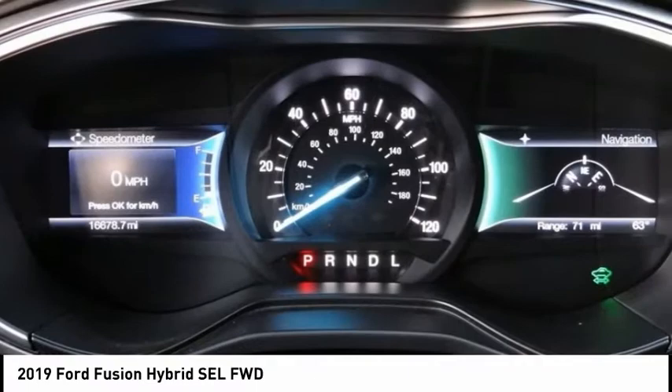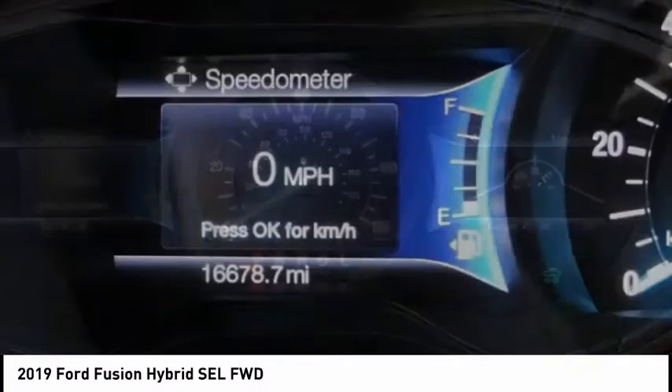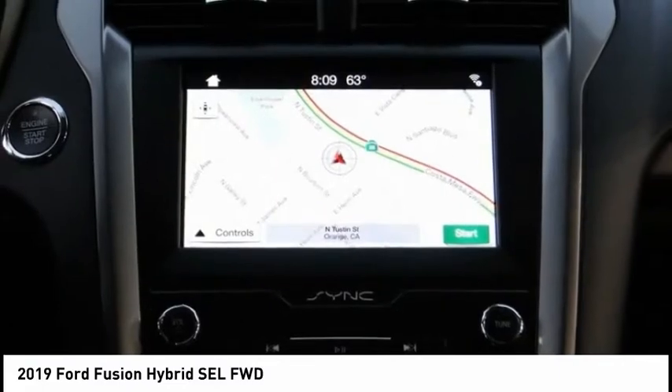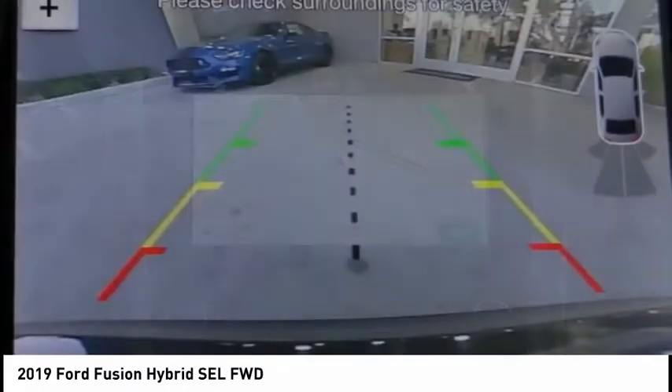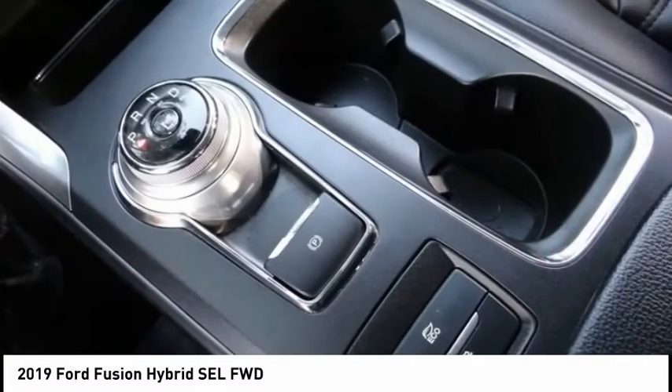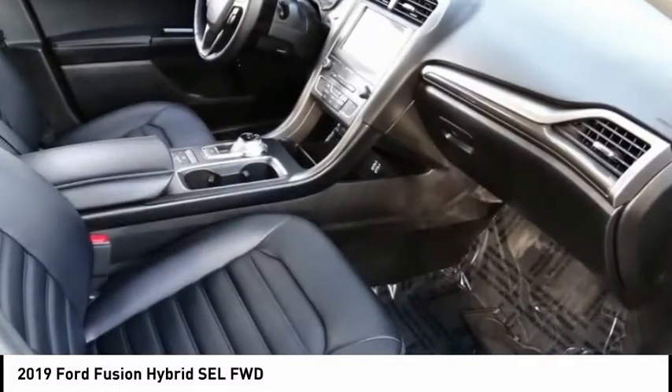Here are some of this vehicle's great options: electronic stability control, brake assist, traction control, remote keyless entry, fog lights, speed control, four-wheel disc brakes, rain sensing wipers, rear window defroster, and navigation system.